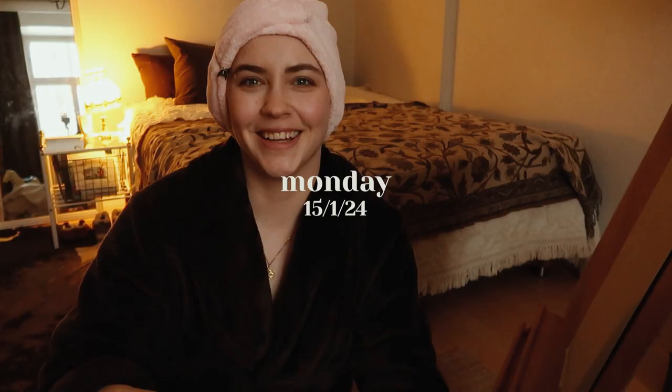Oh my coffee! Hello! Welcome to the first vlog of 2024!